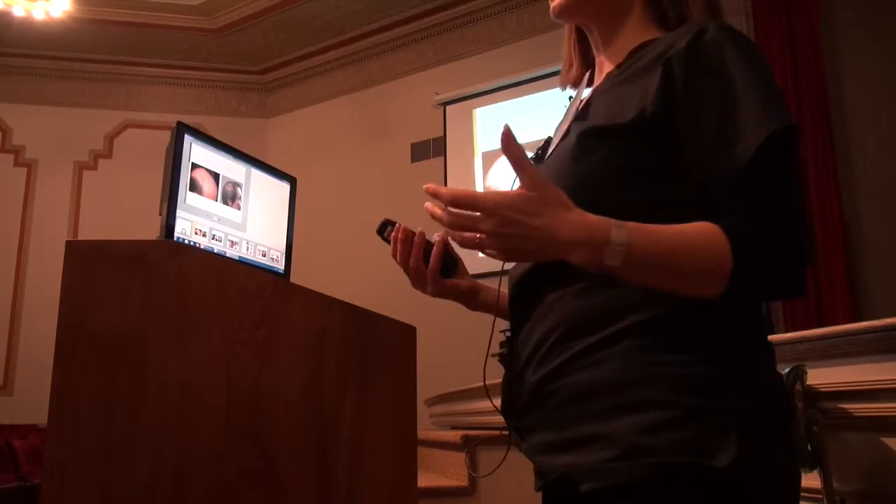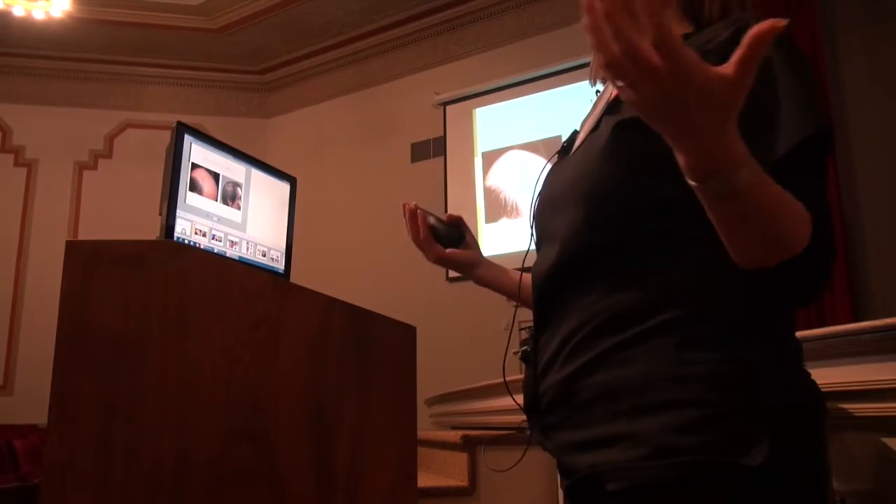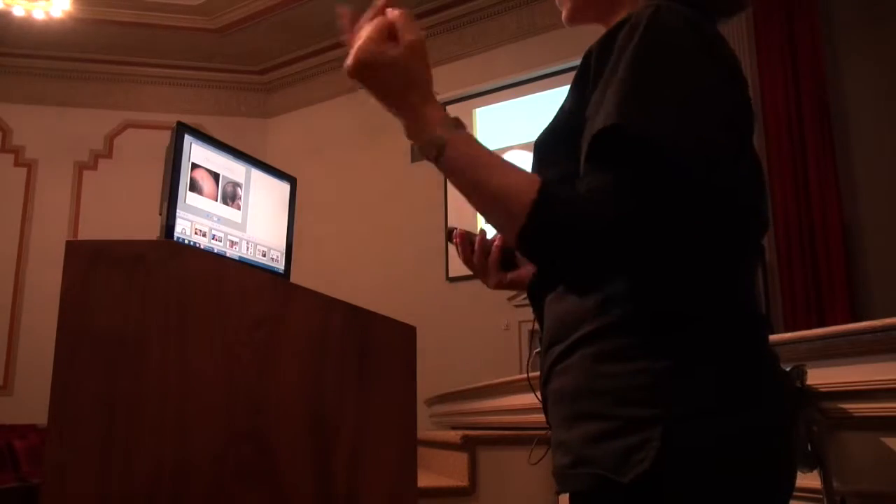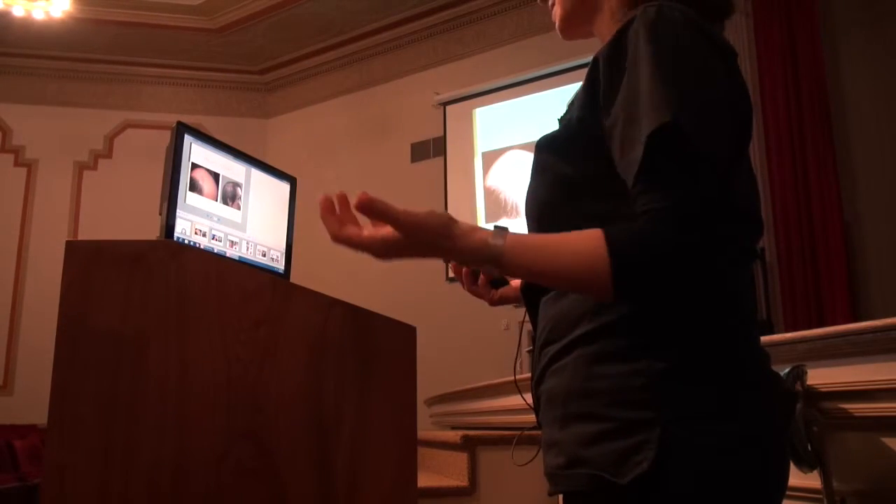Women with diffuse hair loss are another consideration. They may not be a candidate for hair transplant, but they may be a candidate for camouflaging products, or they can be a candidate for a hairpiece.